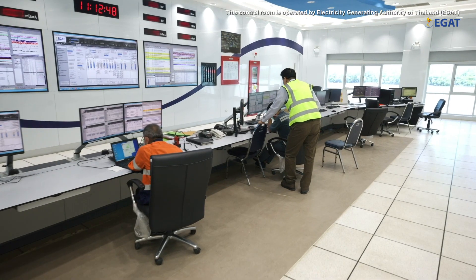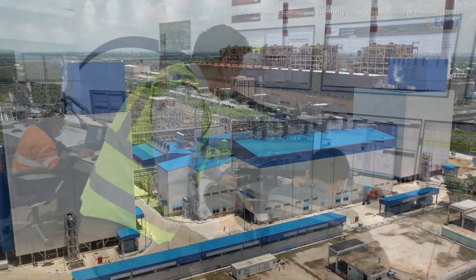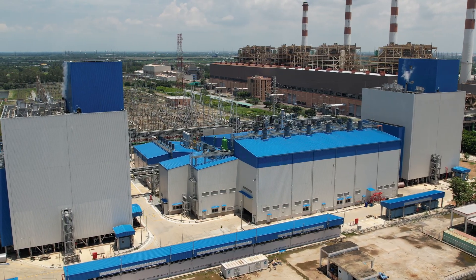With the start of commercial operations in 2022, the Bangpakong Combined Cycle Project is the largest GE power plant in Thailand.